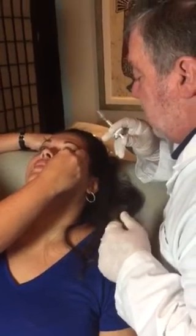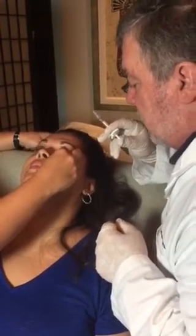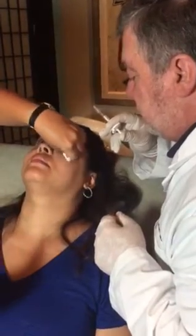This will last a long time. Under the eyes, this can easily last over a year. Some people get as long as two years out of it. Wonderful.